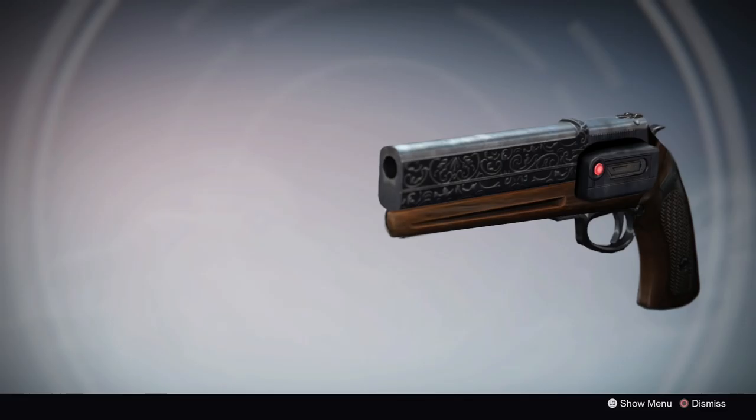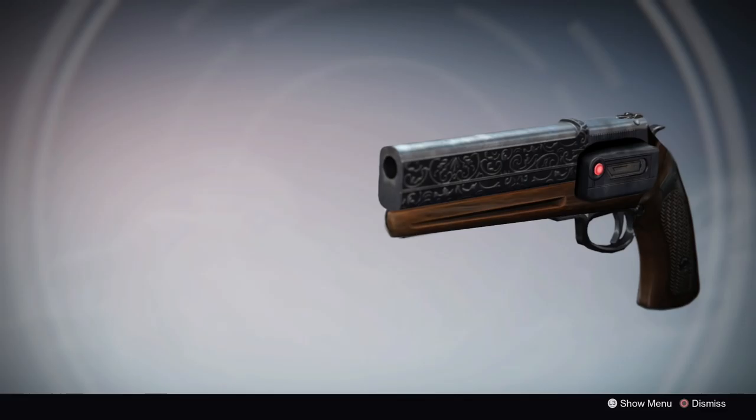The first exotic weapon concept that I want to talk about is the Silver Coyote, an exotic hand cannon that bears a striking resemblance to the Chaperone. The Chaperone is one of my favorite guns in the game, so it's no surprise that I'm immediately drawn to this concept.